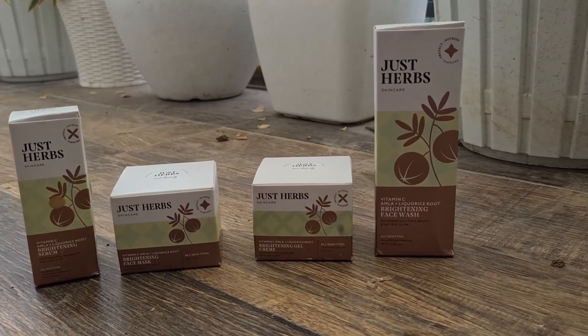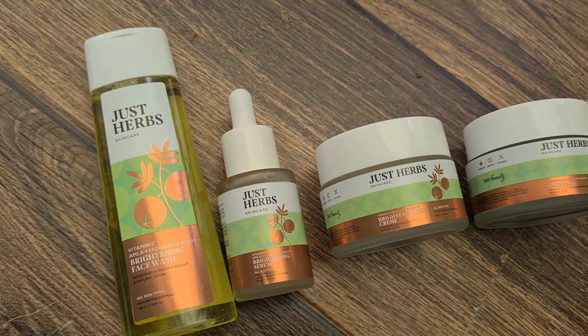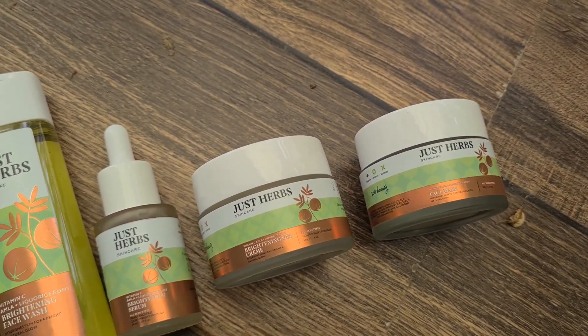Okay guys, so these are all the products from Just Herbs. This is their Vitamin C, Amla plus licorice root brightening face wash. These are all belonging to one range — the Vitamin C range — and it's basically for brightening and reducing hyperpigmentation.